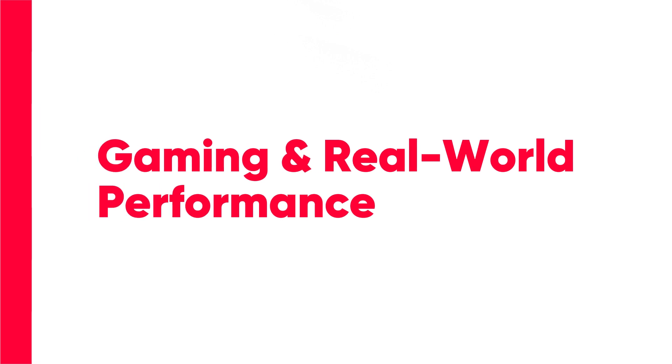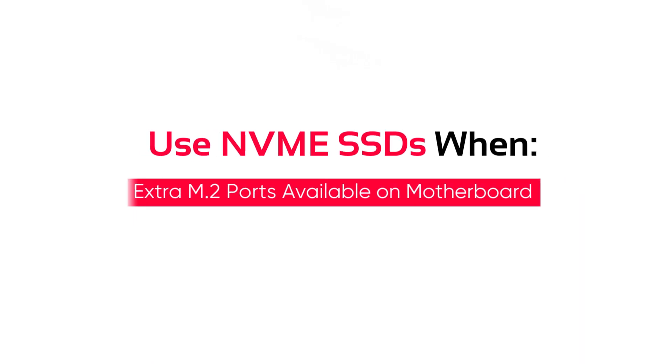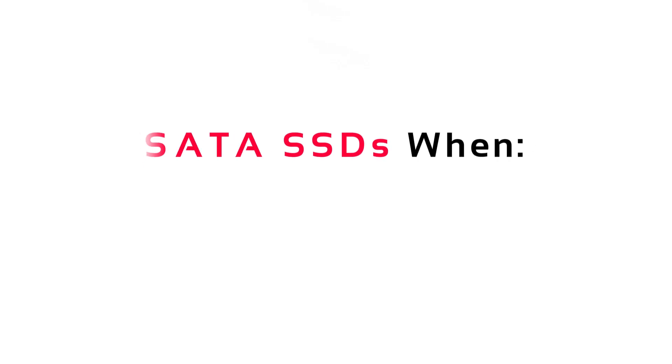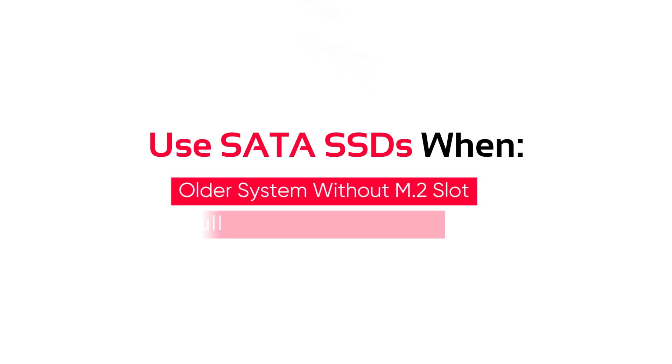Now let's talk about gaming and real-world performance. When should you use NVMe versus a SATA SSD? Generally, you'll want to always use an NVMe SSD where you can — when you have extra M.2 ports on your motherboard, or if you want to upgrade when your computer is capable of it. A lot of new gaming PCs and laptops now have NVMe and M.2 SSDs as the standard because they are faster, smaller, and generally better. Where you want to use a SATA SSD is in older computers that can't handle M.2, or if you've already used all of your M.2 and NVMe slots.